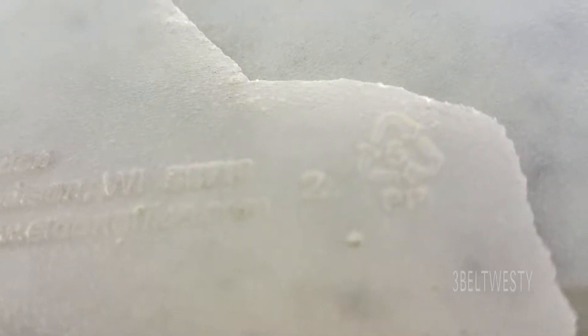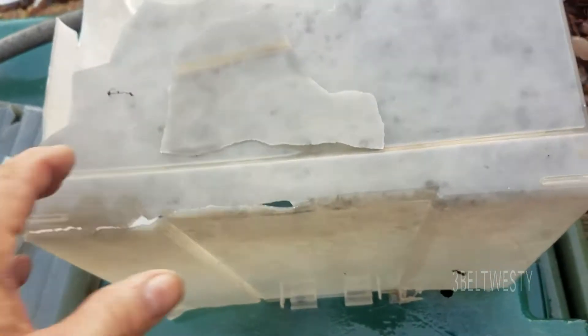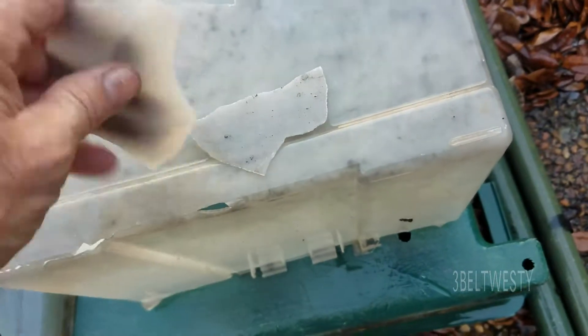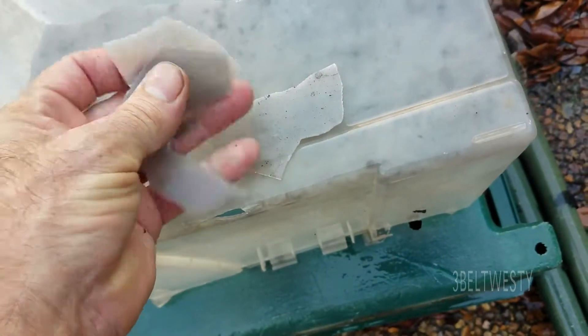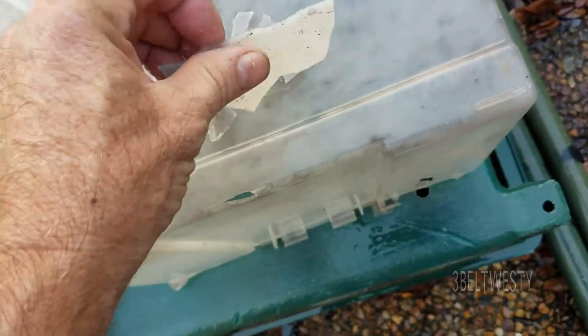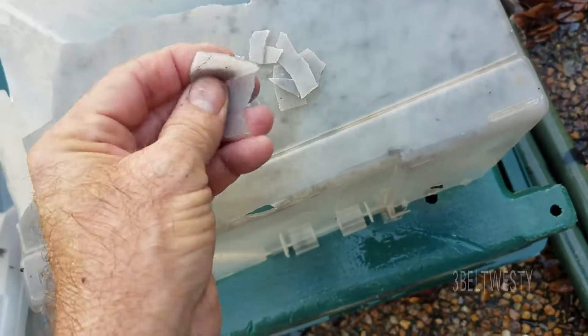Here's some polypropylene — recycle number five. It's been out in the sun for about six years. Something that went underwater in Katrina. The UV has just made it into something like potato chips.